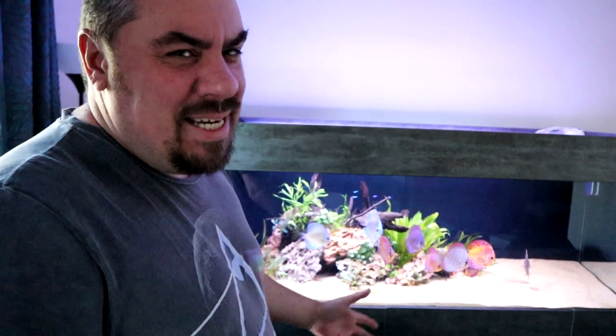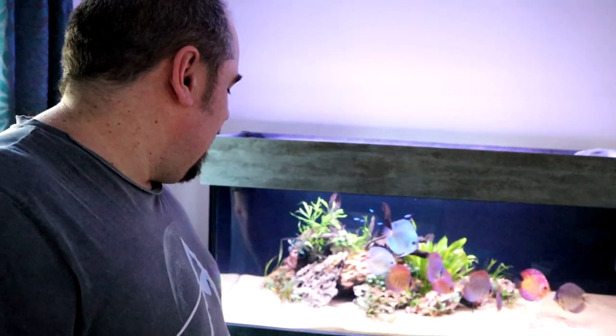Truth be told, I probably smelt it last night. I do remember thinking, is it me — can I smell fish or am I imagining it? I came back today and I'm definitely not imagining it.